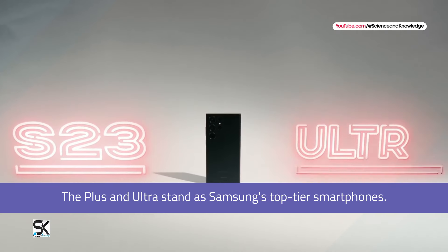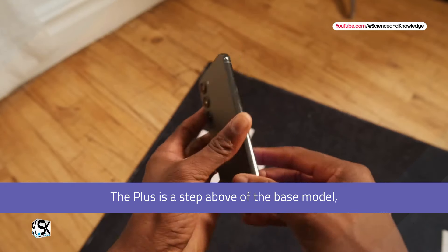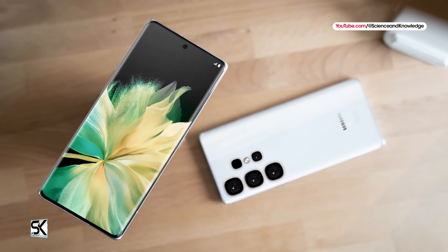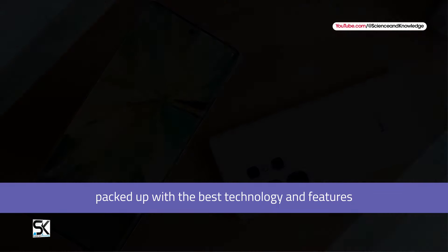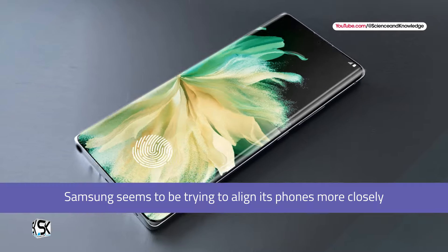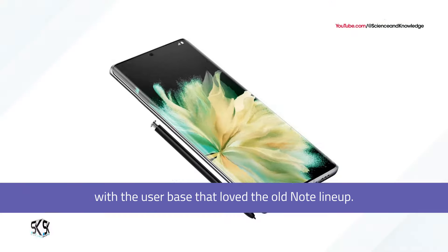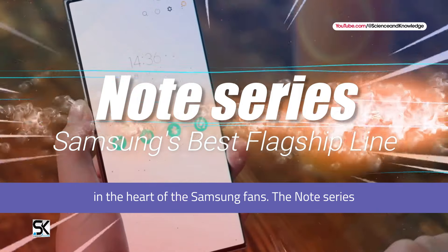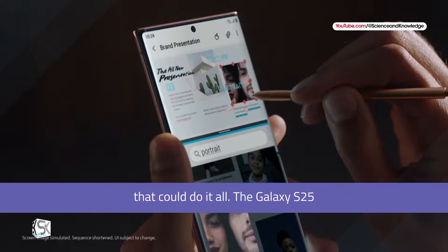For years, the Plus and Ultra have stood as Samsung's top-tier smartphones. The Plus is a step above the base model, offering extra features and bigger screens. The Ultra model has been the premier model of the Samsung phone lineup, packed with the best technology and features. By changing the Plus to Pro and the Ultra to Note, Samsung seems to be trying to align its phones more closely with the user base that loved the old Note lineup. The Note name has always had a special place in the hearts of Samsung fans, as the Note series was the go-to smartphone for those who wanted a device that could do it all.